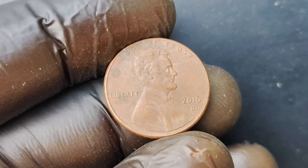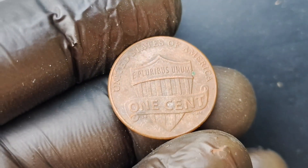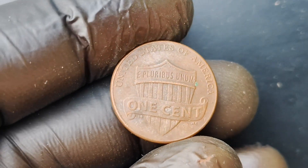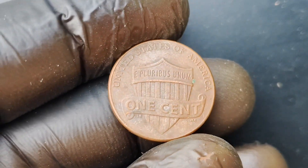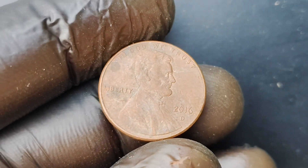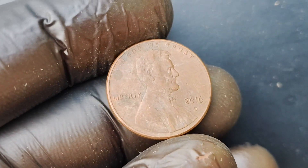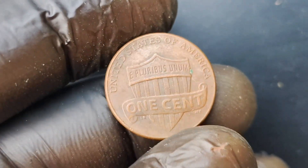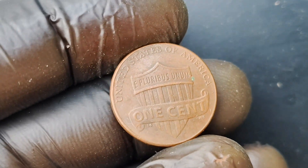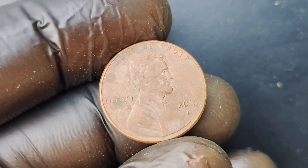But what exactly makes the 2016 D-Mint Mark Lincoln Penny coin worth $1.7 million? It all comes down to one key factor: a major error during the minting process. A small number of these coins were struck with a double die error, which means that the design on the coin appears slightly blurred or doubled. This type of error is incredibly rare in the world of coin collecting, and can significantly increase the value of a coin. In the case of the 2016 D-Mint Mark Lincoln Penny coin, the double die error is so pronounced that it has become one of the most coveted and valuable coins in the world.